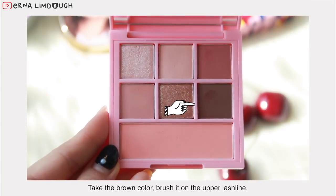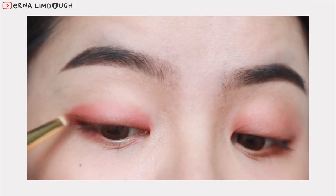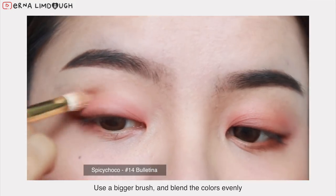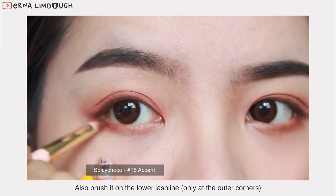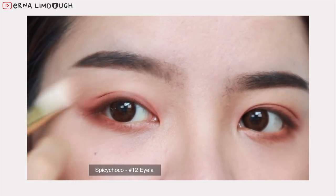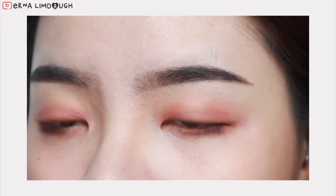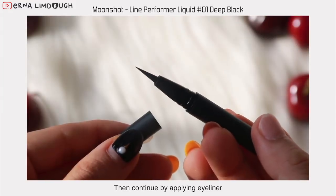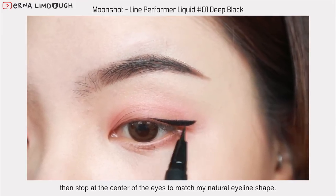Then take the brown color and brush it on the upper lash line. Next, continue by applying eyeliner. I usually like to start from the outer corner, then stop at the center of the eyes to match my natural eyelid shape.